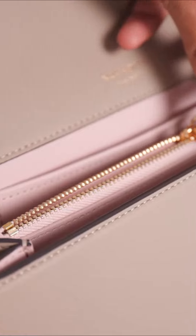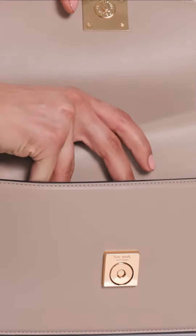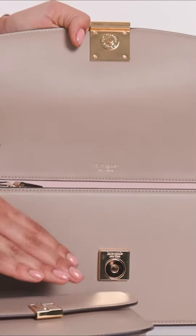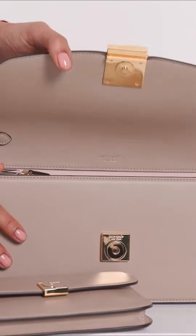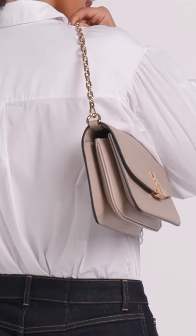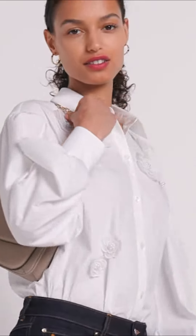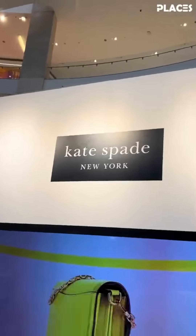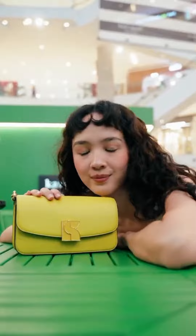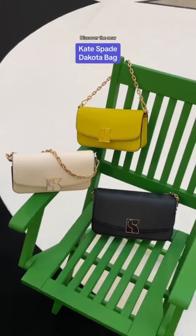The three size options include a wrist clutch version as well as a small or large. For colors, Kate Spade New York has unveiled an array of shades including cream, black, rock garden, and chartreuse. An expressive accessory that's bound to turn heads everywhere, the Dakota bag is the epitome of Kate Spade New York's whimsical characteristics.